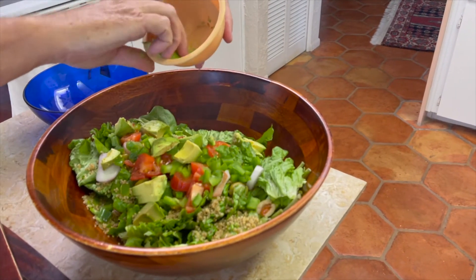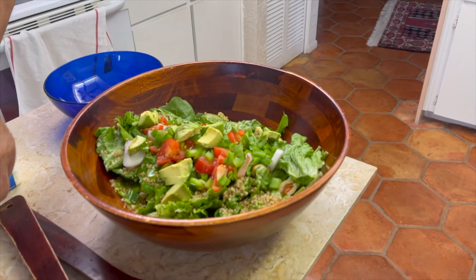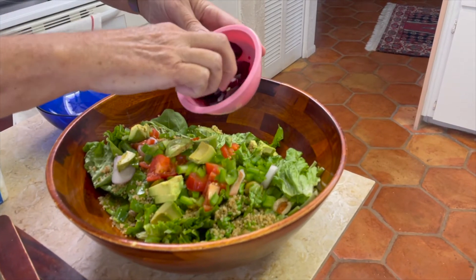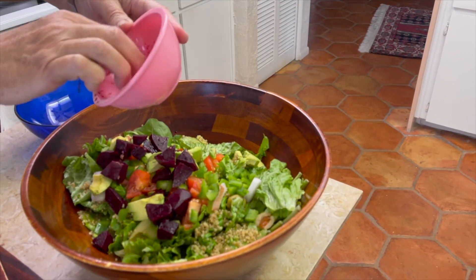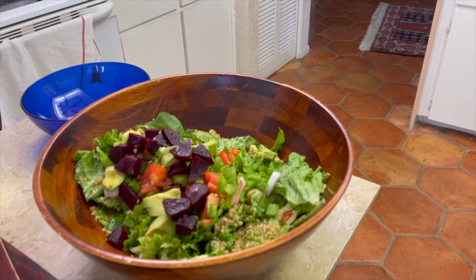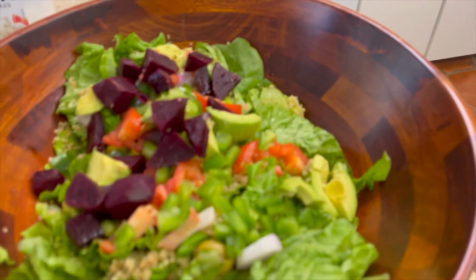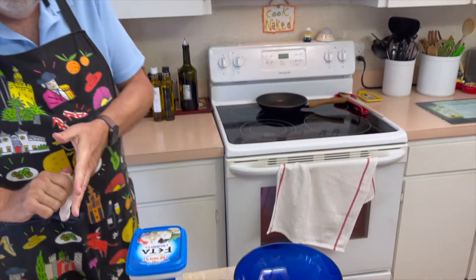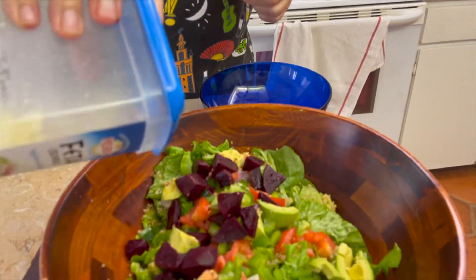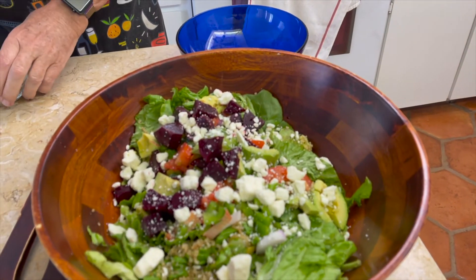Our avocado — and this avocado is so ripe. Perfect. And our beets. Be careful with the beets: red beet juice stains. They're very bright red. You've probably read that you're supposed to eat colors — that it's good to eat foods of all different colors. The darker the color, the better, especially as far as greens go. And the dark reds, and blues like blueberries, strawberries.